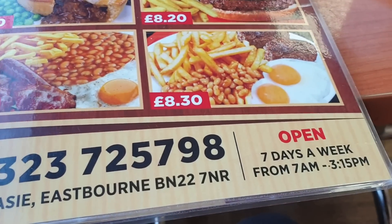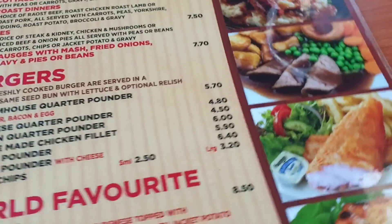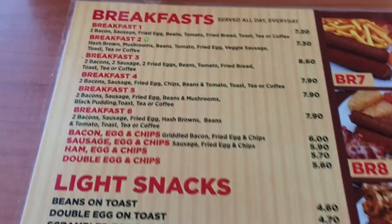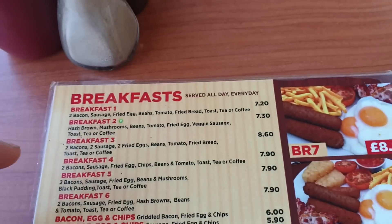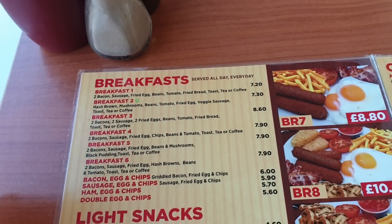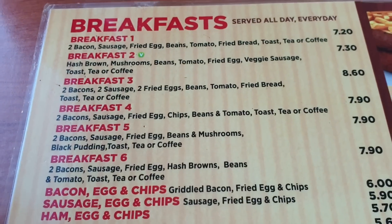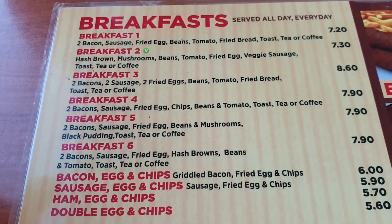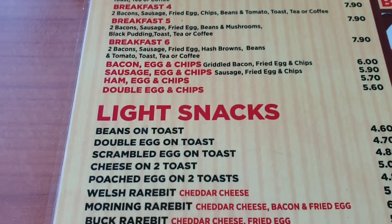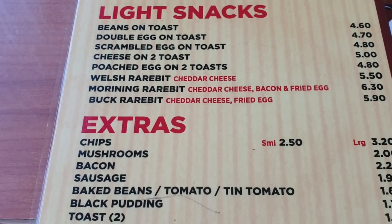Here's their phone number — seven days a week, seven till three o'clock in the afternoon. Here's their breakfast menu. They've got lots of different options — about 11 options for breakfast. You've got options one to six and you can add extras. They also do snacks.